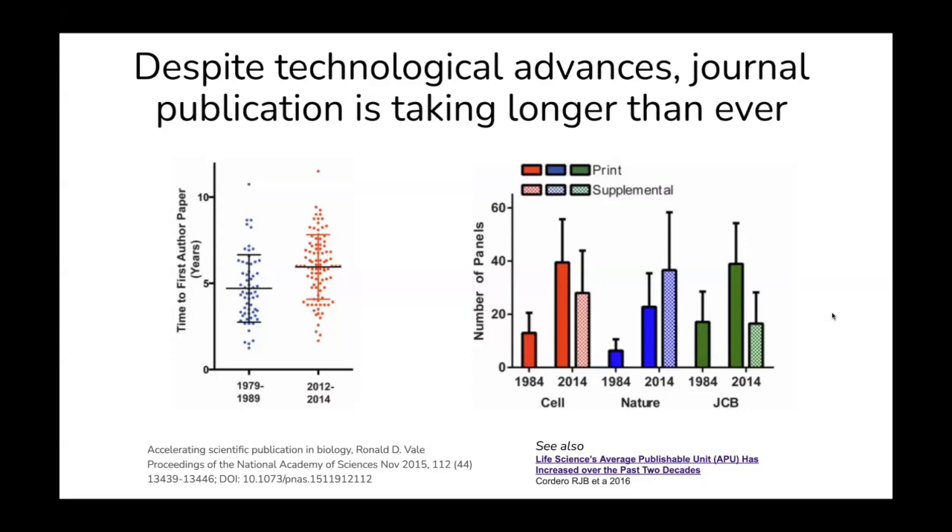As a way of introduction as to why we need change in the current system: we've had a lot of large technological leaps and advances, certainly since these graphs were done in the 80s. And despite this, what we're seeing is that publishing in a journal takes longer than it ever has. On the left here, this is the time it takes to get your first first-author paper. Within a 30 year period, this went up on average by a year and a half or so, and that will have grown since this graph was made.